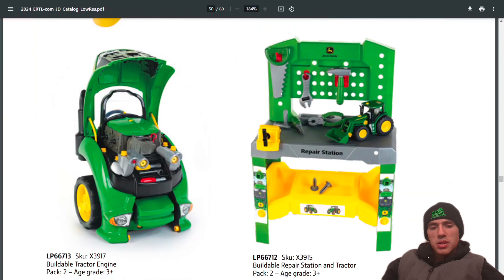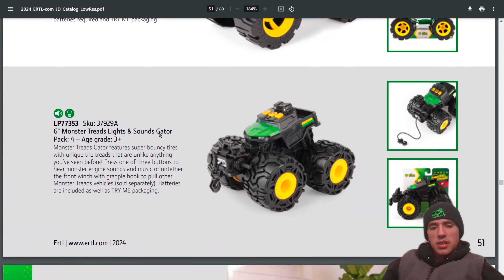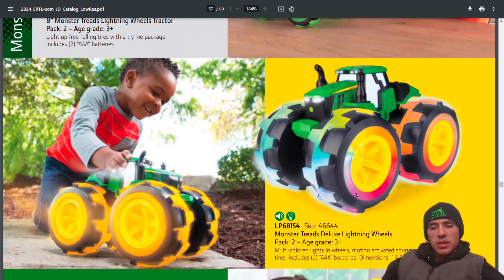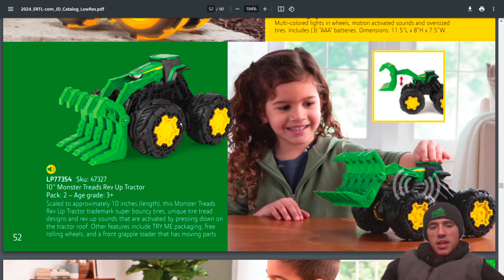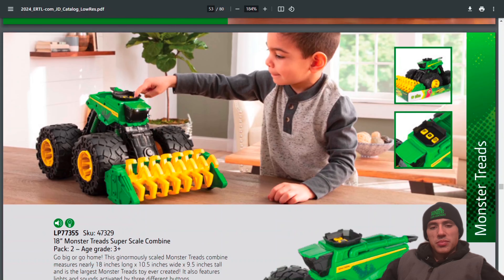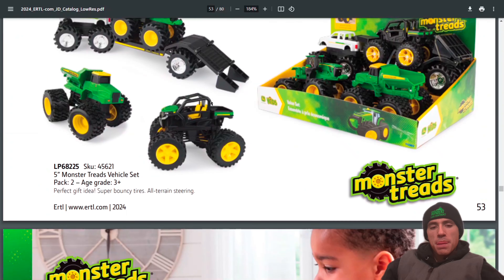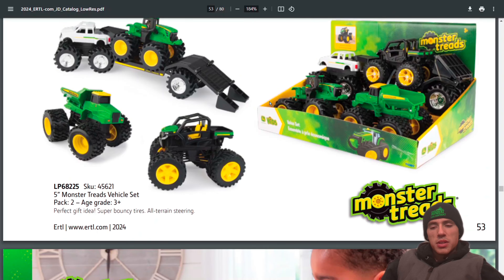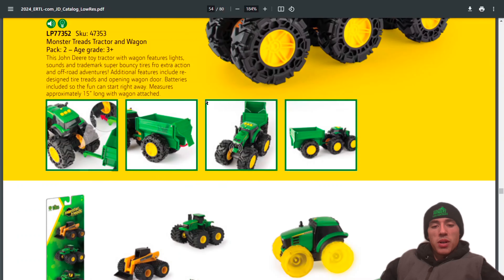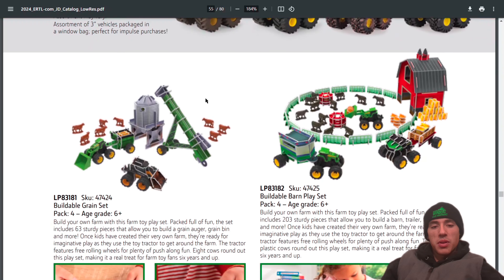Klein toys and Monster Treads section: lightning wheel Monster Tread, rev-up tractor, combine, some Monster Tread vehicle sets, and smaller Monster Tread items.